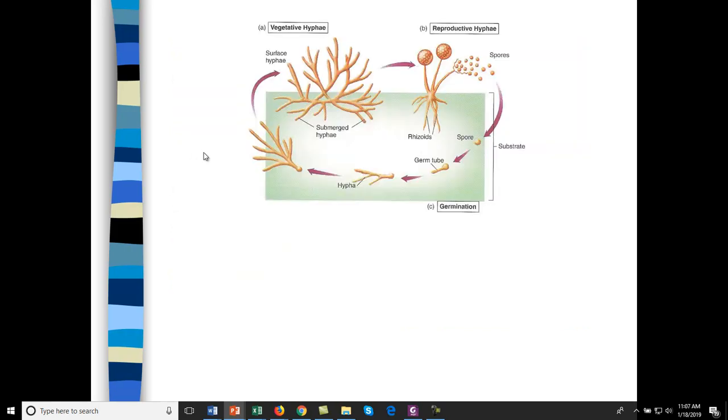Looking at the life cycle of hyphae: you start with reproductive hyphae in a spore. Spores are released, go down into a liquid substrate, and form a germ tube that starts hypha production. Once the hyphae become more complex, they move toward the surface — surface hyphae, since these are aerobic organisms. Submerged hyphae get the organic carbon. These submerged hyphae start to look like roots, so we call them rhizoids.